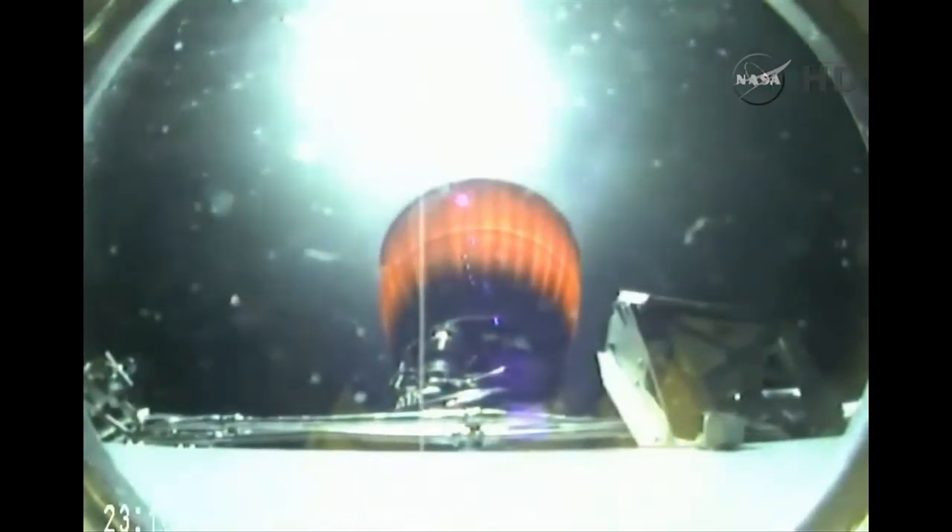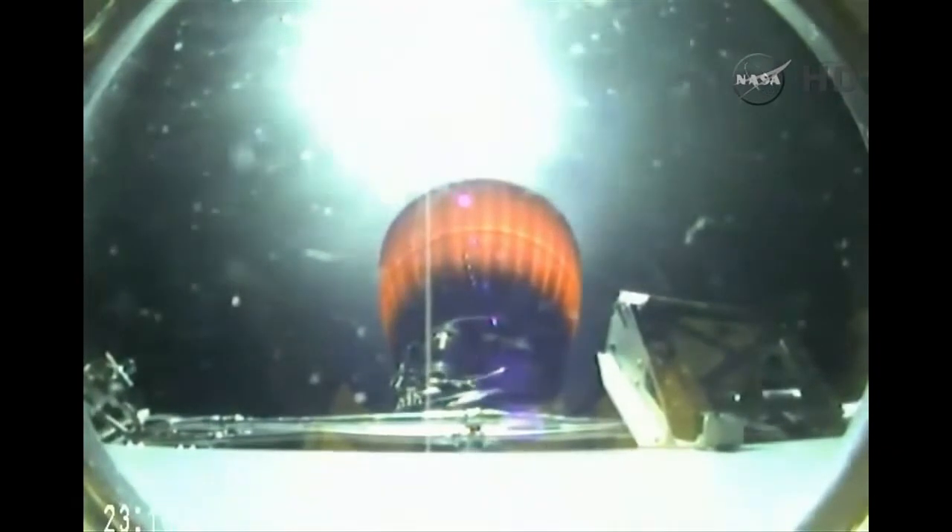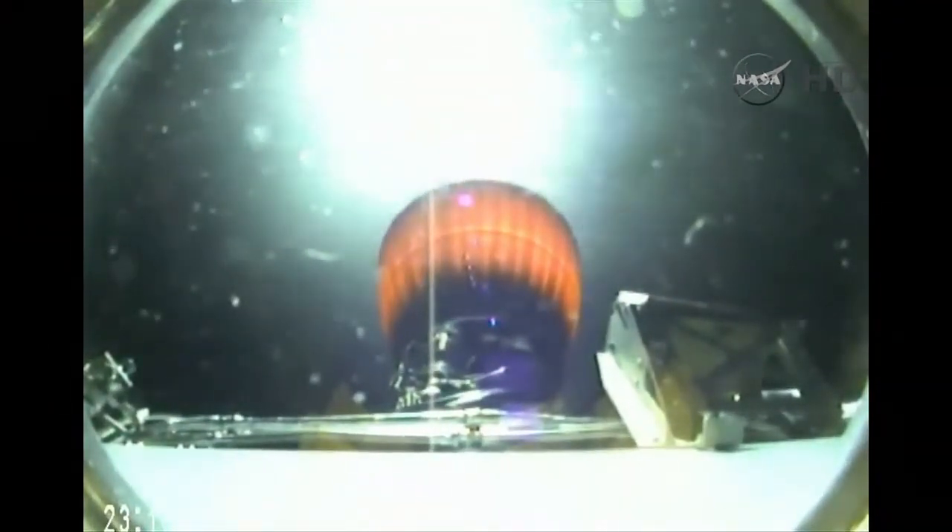Stage 2 propulsion is still nominal. Power until entry is still nominal. Six minutes, seven seconds after launch. Altitude 99 kilometers, downrange distance 417 kilometers, vehicle speed 2,449 meters per second. Beautiful view of the second stage engine doing its job, propelling Discover into space. This engine will burn for another two minutes and four seconds.